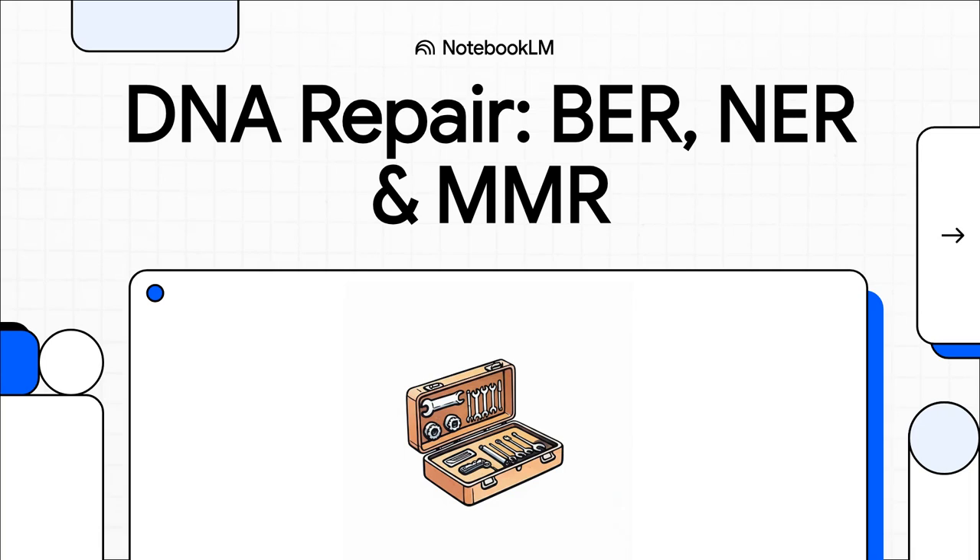Hey everyone and welcome. Today we're jumping into one of the most incredible stories in molecular biology: DNA repair. If you're gearing up for an exam like the CSIR net, this is absolutely essential stuff. We're going to break down the cell's amazing toolkit for protecting our genetic code.